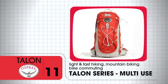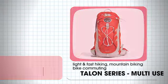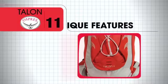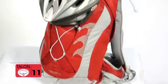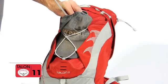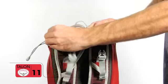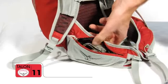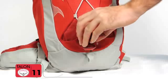The Talon 11 is a favorite for light and fast hiking, mountain biking, and even bike commuting. It's a panel loader and its unique features include lid lock helmet attachment, bungee webbing with fabric wings for extra gear, fixed harness with quick release buckles for hydration access, zippered stretch mesh hip belt pockets, a toe loop, and blinker light attachment.